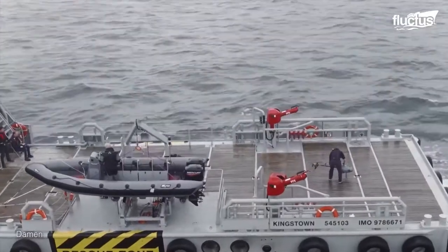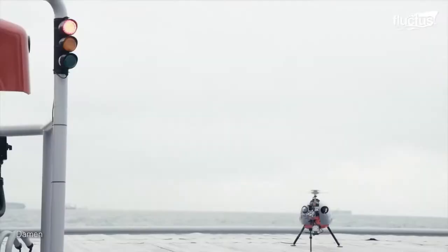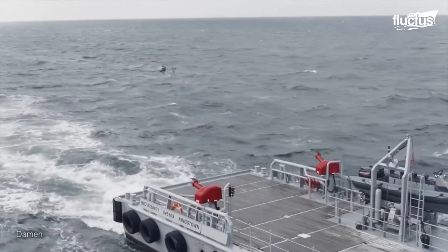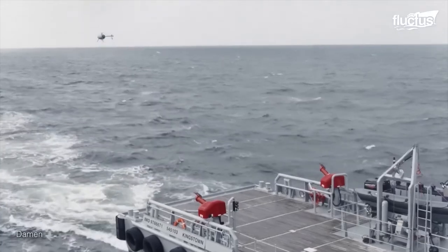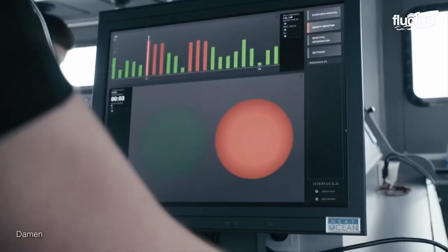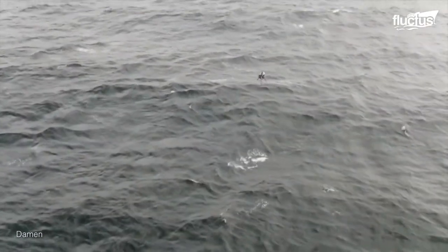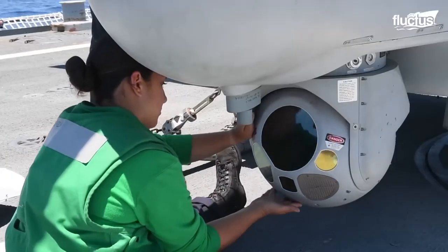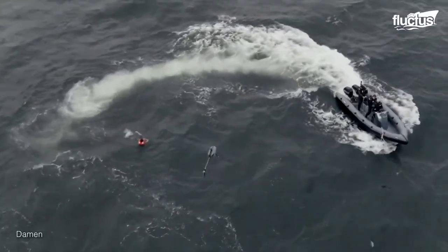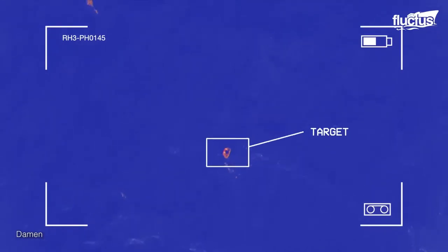Drones are another essential tool in a search and rescue mission. Launched from the ship's deck, large drones can survey an area quickly. Sensors on the aircraft send location data back to crews on the ship in real time. Most search and rescue drones are equipped with a thermal camera, which has a sensor able to determine the temperature of an object below. This is critical to locate a person whose body would be warmer than the water surrounding them.